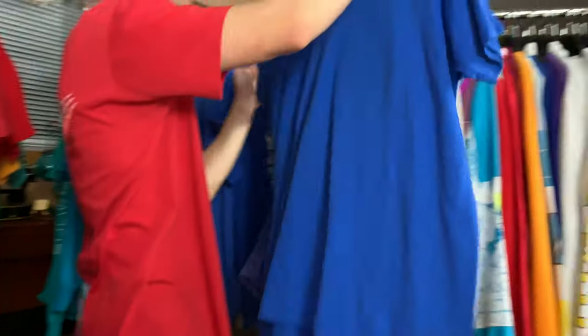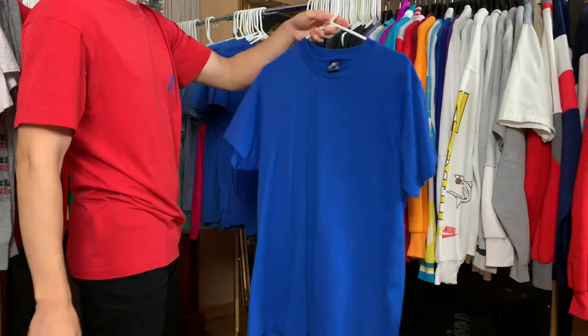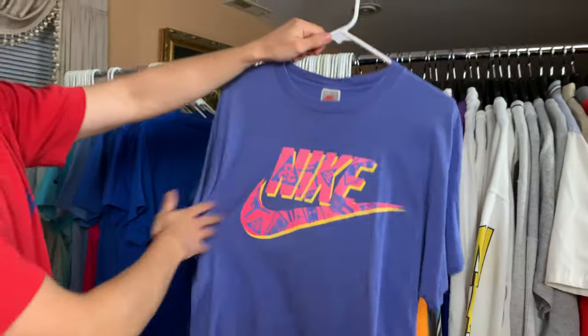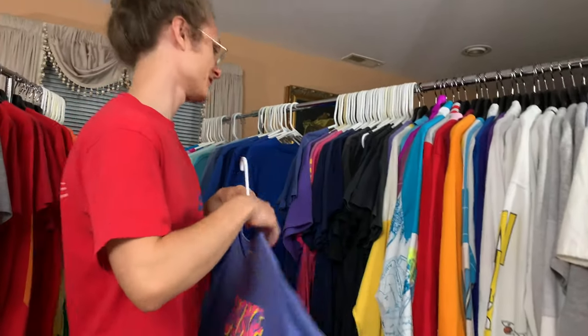Just a basic blue — no graphic on this. Just a blue tag t-shirt. Nike ACG, Jordan — all types of logos in this one. I was wearing this one in the last video actually.